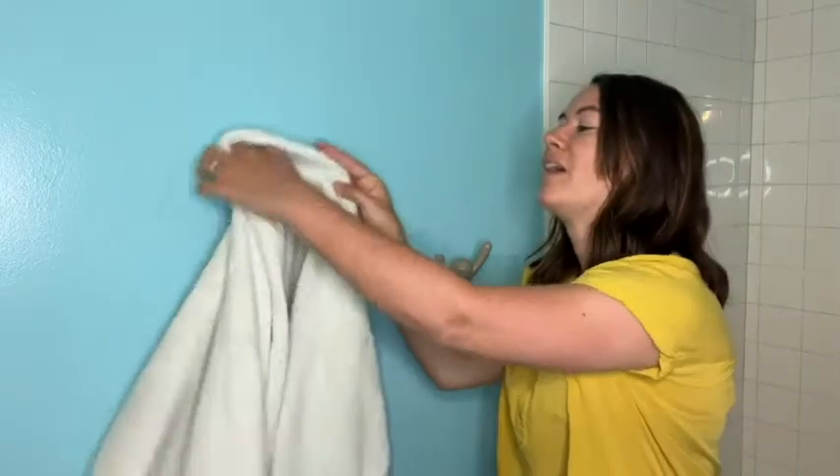Hi, I'm Katie with WTI and I'm just hanging out in my bathroom with my buddies — my Umbra Buddies. These are decorative wall hooks and they hold your towels.